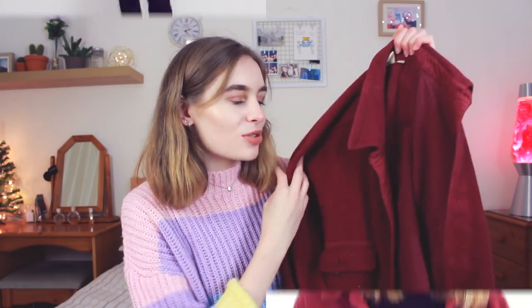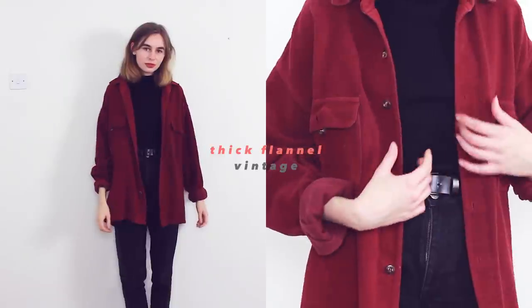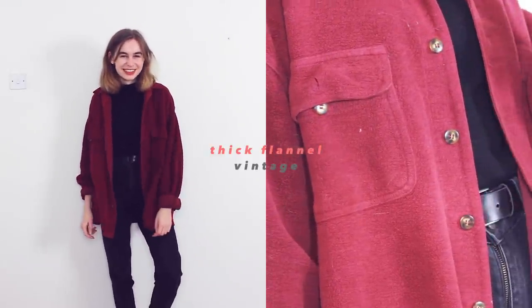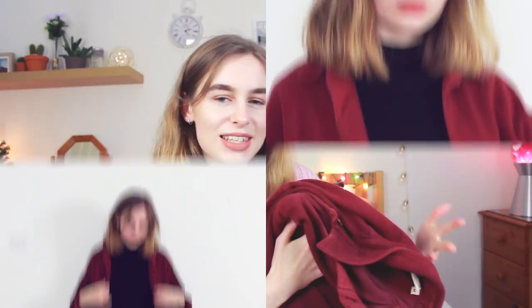Finally, my last jacket isn't really a jacket but I wear it as one. It's basically a fleece sort of flannel shirt — quite a thick flannel shirt — so I don't wear it like my other checked ones; I more wear it as a jacket. It's more of a summer jacket though because it is still quite thin, even though it's thicker than my other flannel shirts.